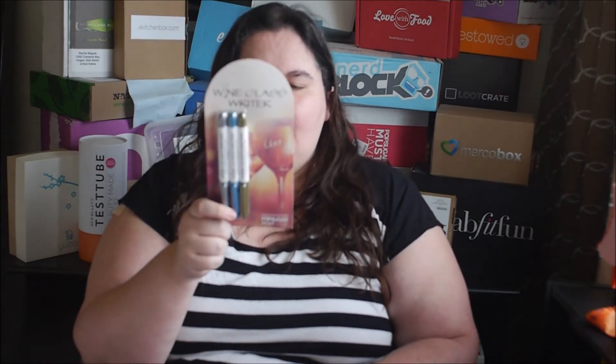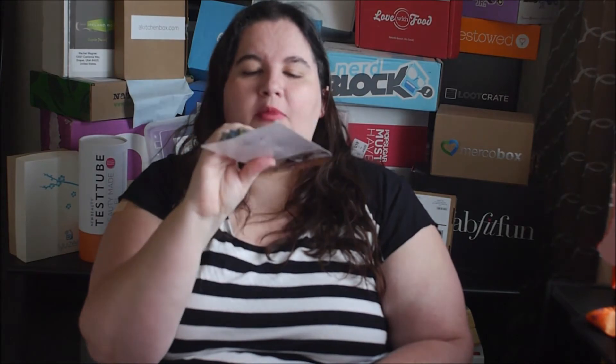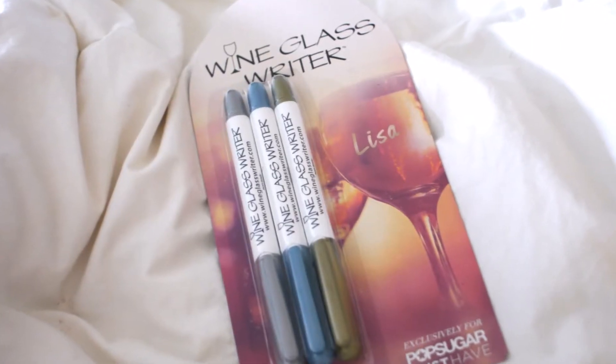This is a wine glass writer set — a set of markers where you can write on glass, ceramics, and other things. I obviously don't drink wine, so I wouldn't use it for that. But if you get a glass of champagne at a party, you could write your name on it so you won't forget which one is yours. I also think it would be really clever for entertaining — if you had a cheese spread and wanted to label the brie, the Roquefort, whatever, you could write on it and it would wash off and look really pretty. It comes in silver, blue, and gold. So that's a win.